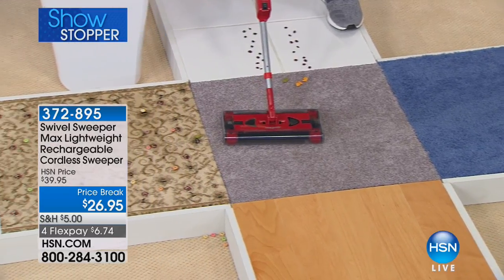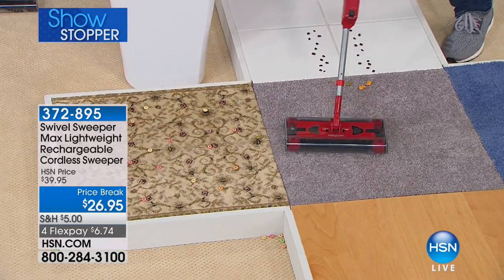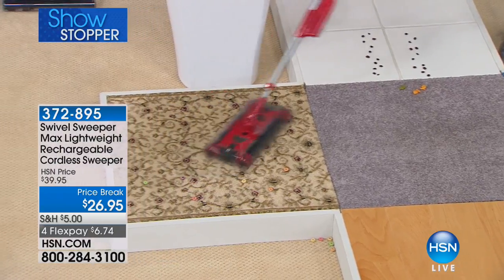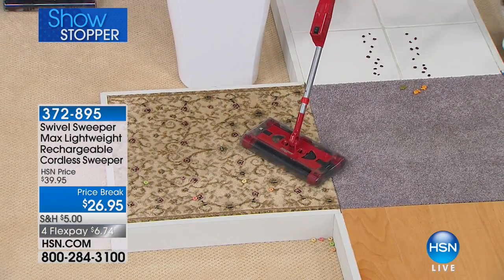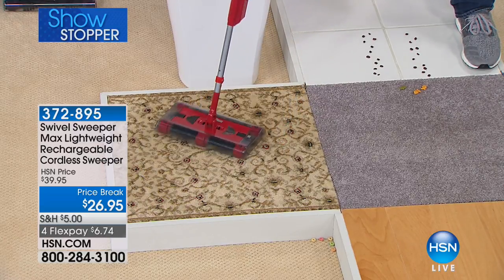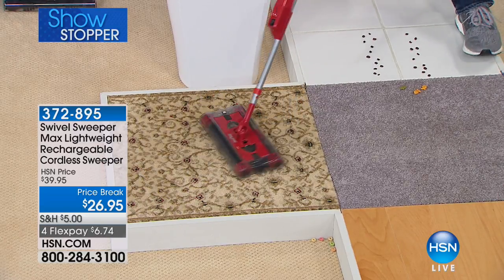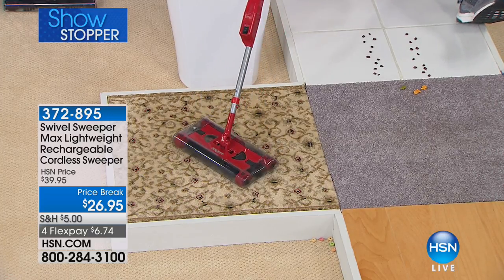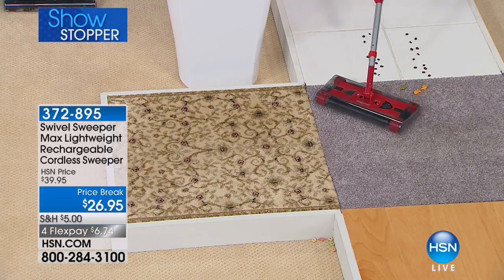The gray and the blue carpet aren't just different colors — they're actually a different pile. You don't have to adjust any settings. It's completely cordless, and you get about 30 minutes of continuous cleaning. If you want to clean an area, you don't have to move the tables or the chairs — you can clean underneath the furniture without moving anything. It also picks up going backwards.